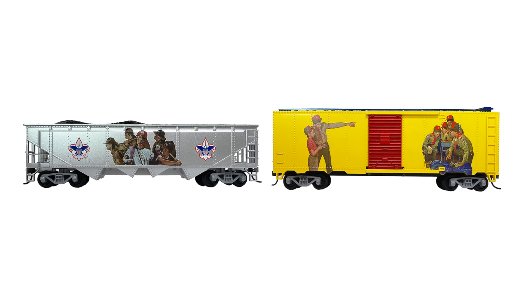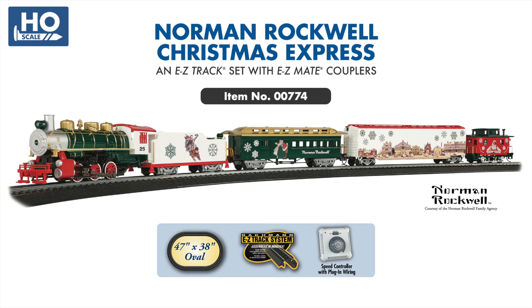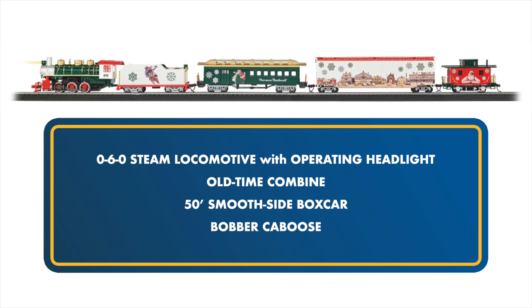Our last new HO set announcement for 2022 is the festive Norman Rockwell Christmas Express. Depicting scenes from several of Rockwell's most well-known holiday illustrations, the set features a USRA 0-6-0 steam locomotive with operating headlight, combine coach, smooth side boxcar, and a classic bobber caboose.